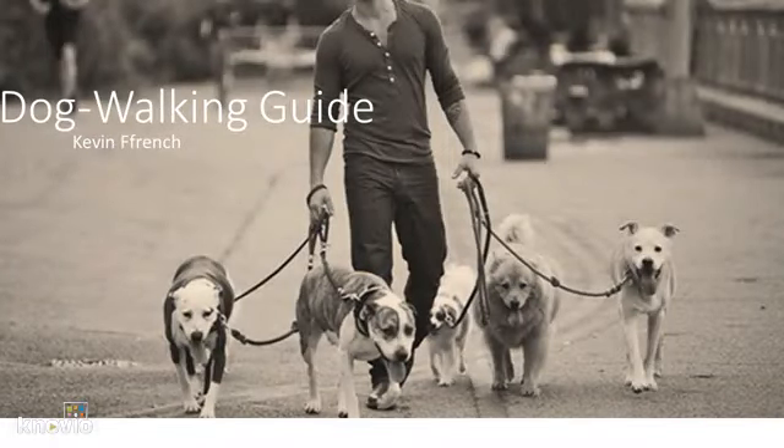Hello all, my name is Kevin French and I'm going to be providing you with some tips on how to be an effective dog walker to work for Zoom and Groom. Let's get started.